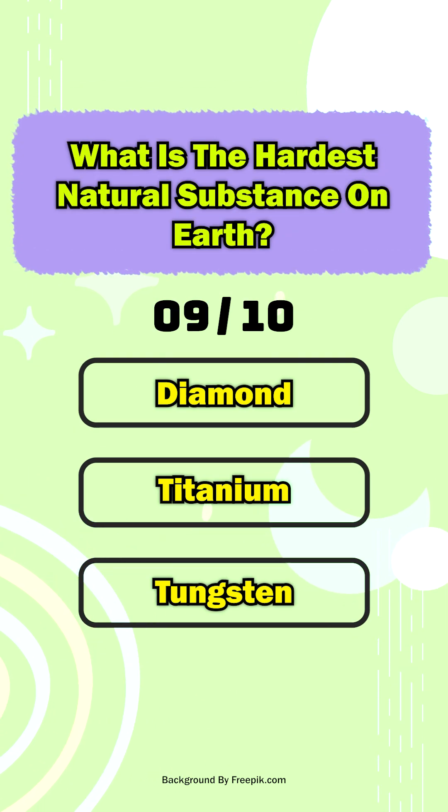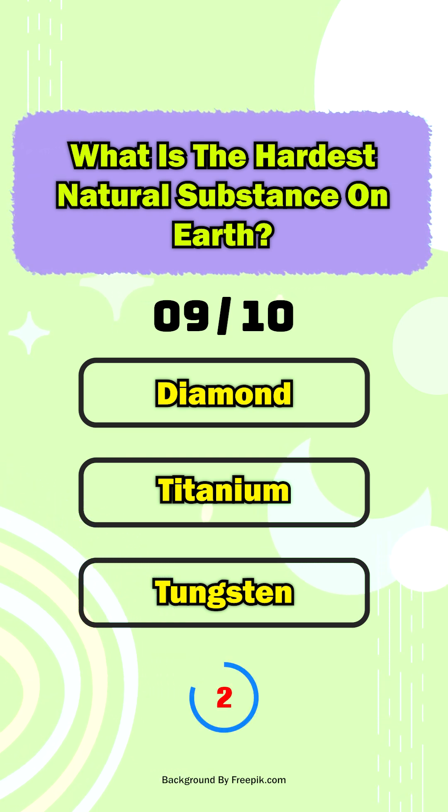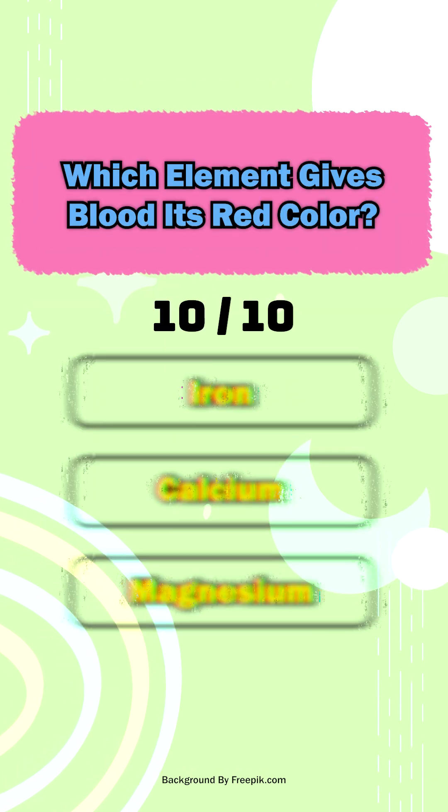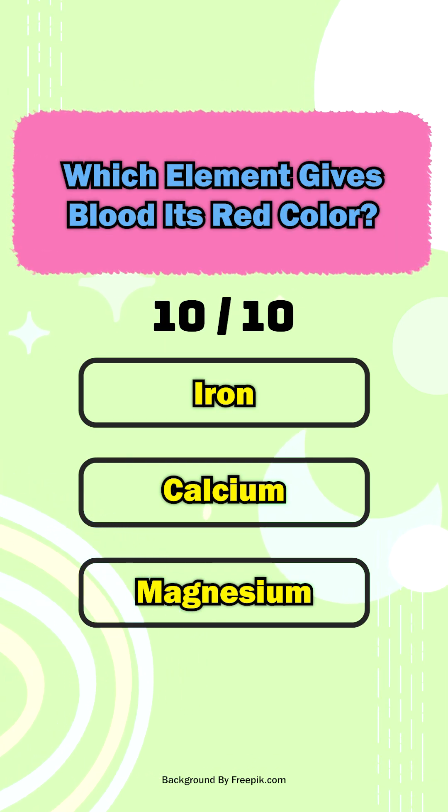Vitamin D. Question nine: what is the hardest natural substance on earth? Diamond. Question ten: which element gives blood its red color?